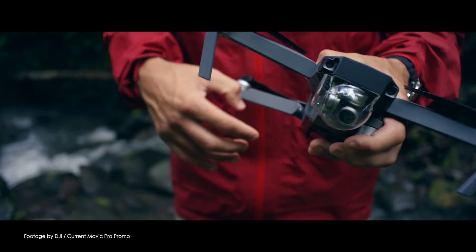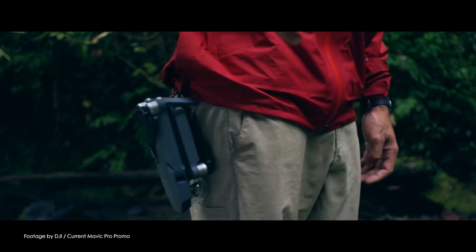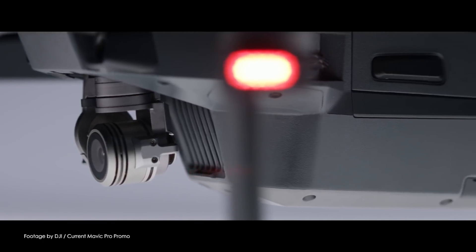The ad reveals two upcoming models: the Mavic 2 Pro, which is set to feature a larger one-inch sensor in a Hasselblad camera, and the Mavic 2 Zoom, featuring a two times optical zoom giving drone operators more flexibility in framing their shots.